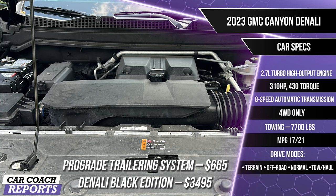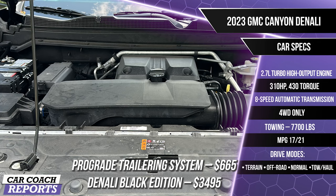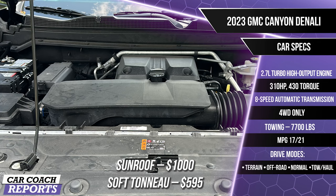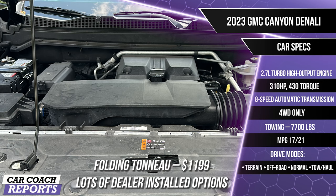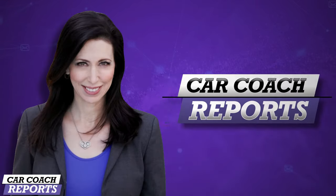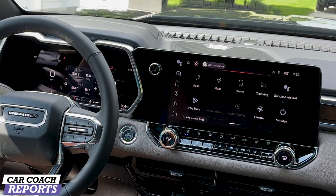The optional Pro Grade Trailer System is $665. The Denali Black package is $3,495. The optional sunroof is $1,000. A soft tonneau cover for the cargo bed is $595, and the folding hard top is $1,199. There are also lots of other dealer-installed options available.